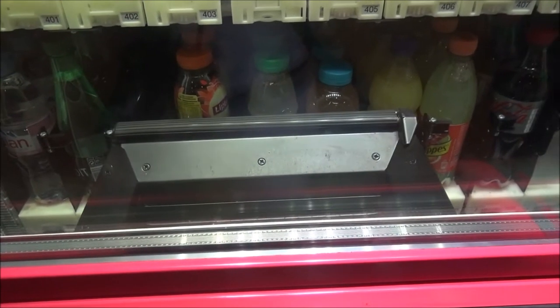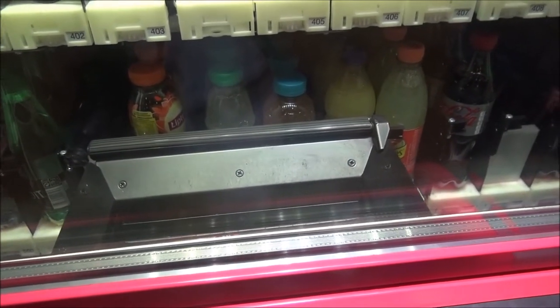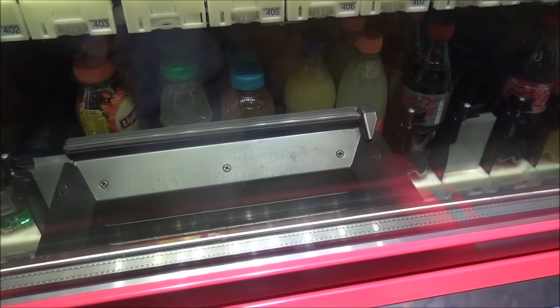Slowest vending machine ever. It's coming, guys. It's coming — patience, it's coming out.